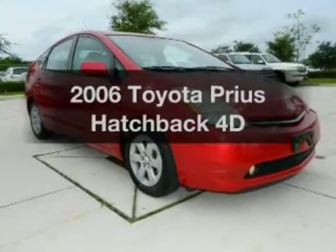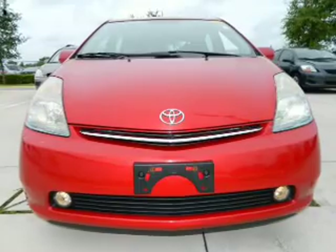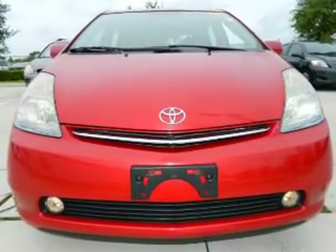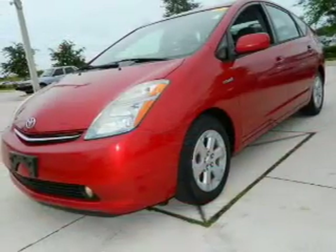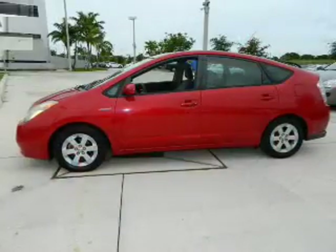Get noticed in this 2006 Toyota Prius. If you're looking for a first-rate auto, this one could be yours today. With a reliable engine that responds smoothly to its automatic transmission, the anti-lock braking system will help deliver you safely to your destination.